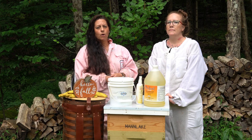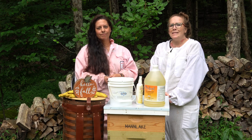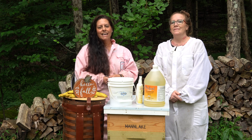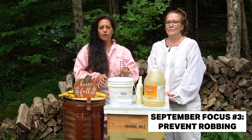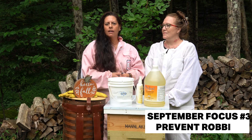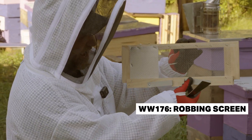You'll also want to be on the lookout for robbing behavior. Robbing season is real — as nectar dries up, bees get desperate, and that means they're going to be aggressive. If you notice bees fighting at the entrance or a sudden spike in activity right out front of the hive, you might have robbers. You'll want to reduce entrances if necessary, especially on smaller or weaker colonies.